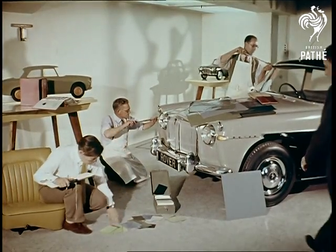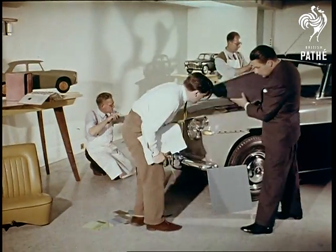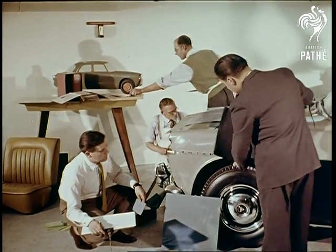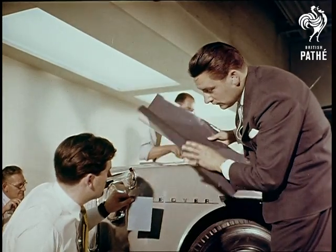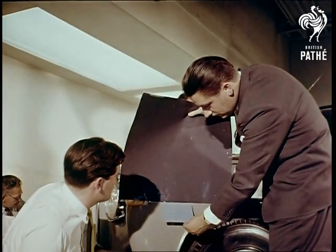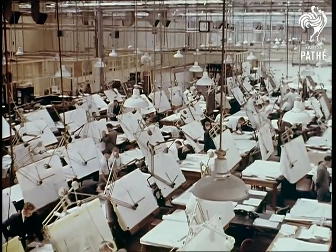Color was all important from the word go. One method of studying the effect of light on different planes was to spray paper with lacquer and try it against the contours of the full-scale car model. The Rover Company has always preferred colours of restraint, and this preference was to be followed in the new car.